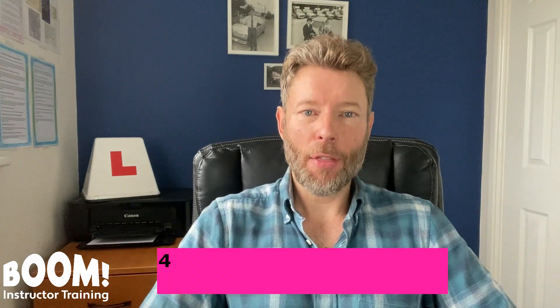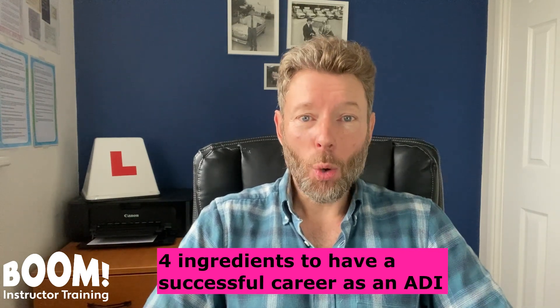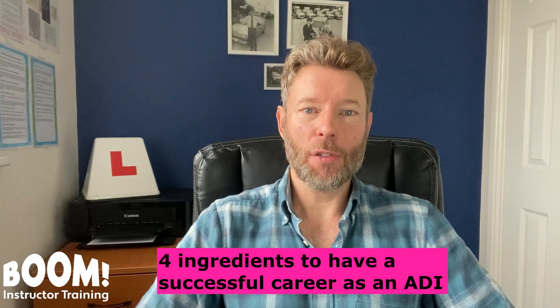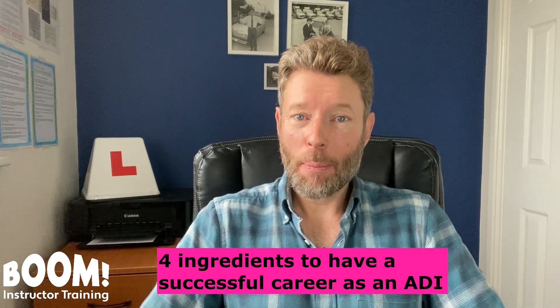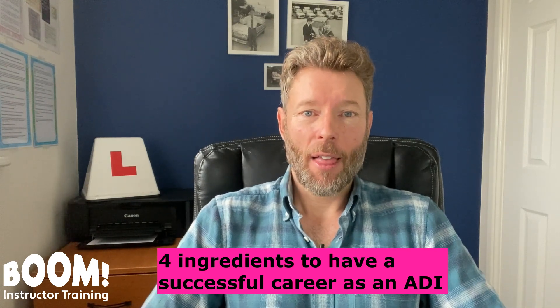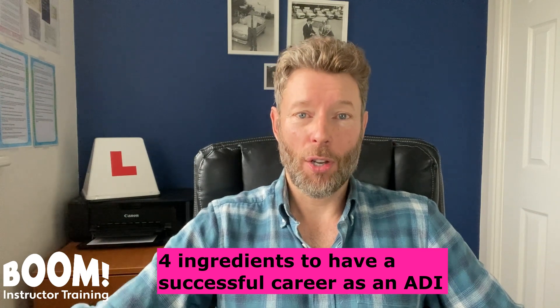Okay, getting back on topic. I'd like to start off by saying that there are four ingredients that you will need in order to have a successful long-term career as a driving instructor. And if you don't possess these four ingredients, then unfortunately you will not succeed over the long term.